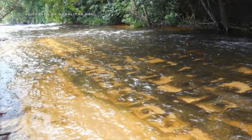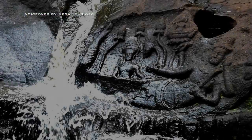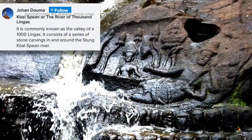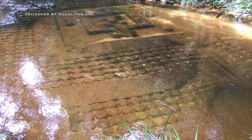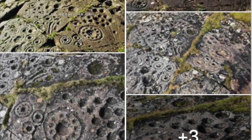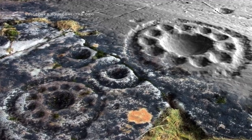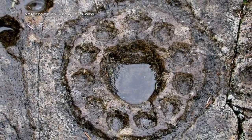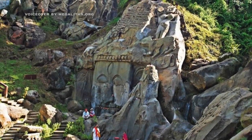These Khmer lingams in Cambodia are kind of similar to the Indian version. This is a Scottish super simplified imitation of Unakoti in India.